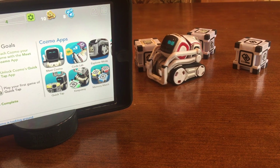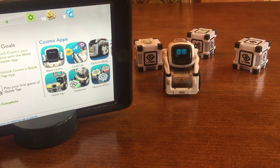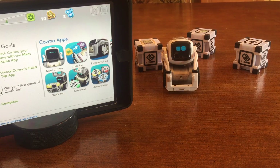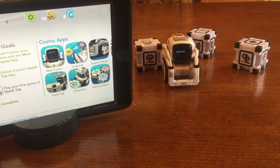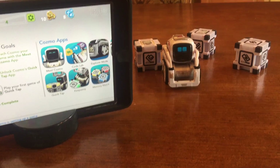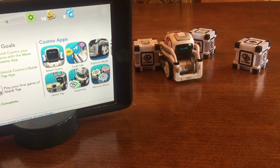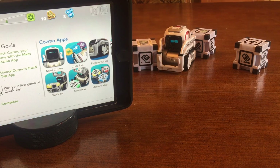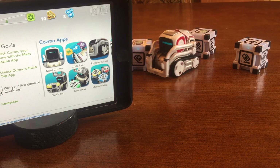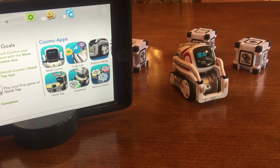Today's a huge update for Anki and Cosmo. And I say this every single time, but this really is a big update. They've introduced what's called Cosmo Code Lab and it uses Scratch programming or Scratch blocks so that anyone can program Cosmo to do a whole bunch of functionalities. Taking what Cosmo already has, as powerful as he is, and adding Scratch to Cosmo - this is the best robot ever, and there's just no question about it.